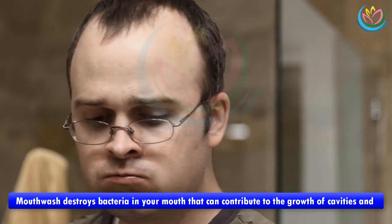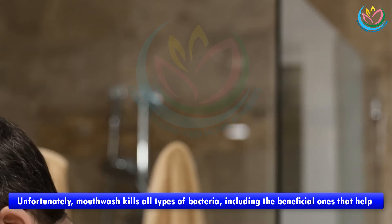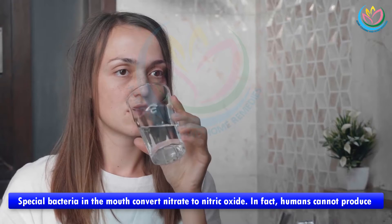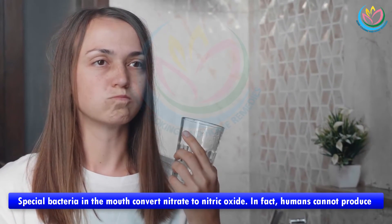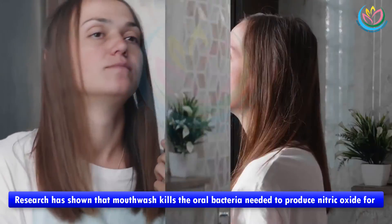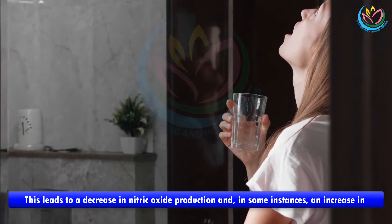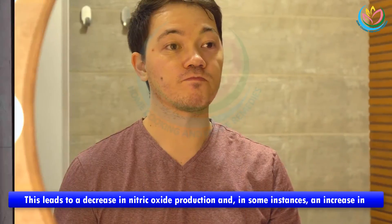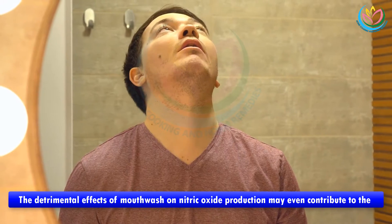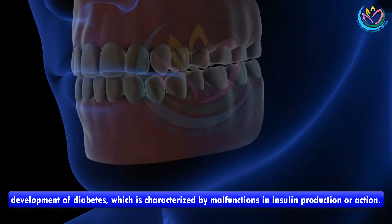Number four: limit your use of mouthwash. Mouthwash destroys bacteria in your mouth that can contribute to cavities and other dental diseases. Unfortunately, mouthwash kills all types of bacteria, including the beneficial ones that help produce nitric oxide. Special bacteria in the mouth convert nitrate to nitric oxide — in fact, humans cannot produce nitric oxide from nitrate without these bacteria. Research has shown that mouthwash kills the oral bacteria needed to produce nitric oxide for up to 12 hours, leading to a decrease in nitric oxide production and, in some instances, an increase in blood pressure.